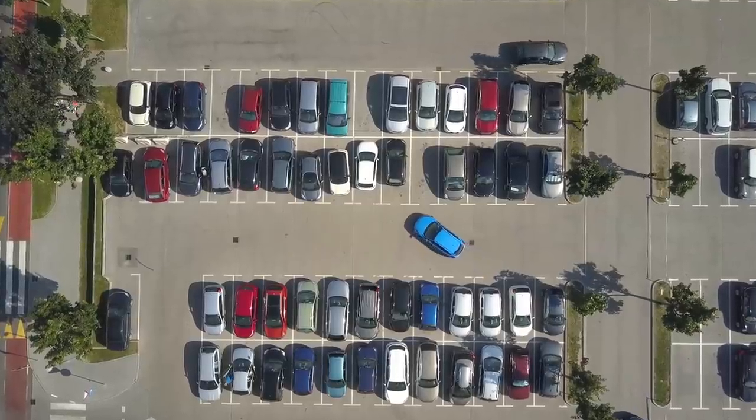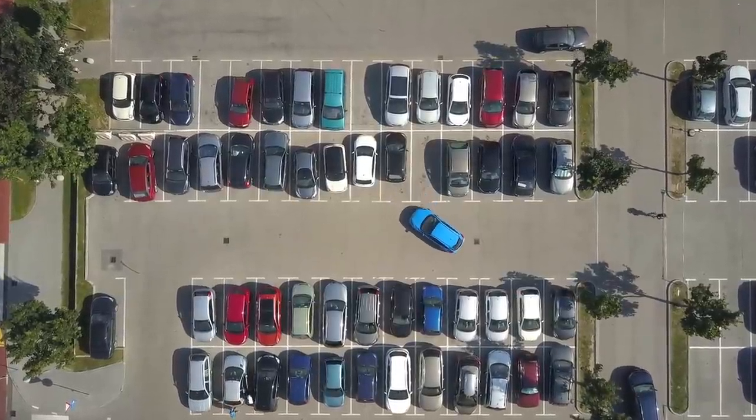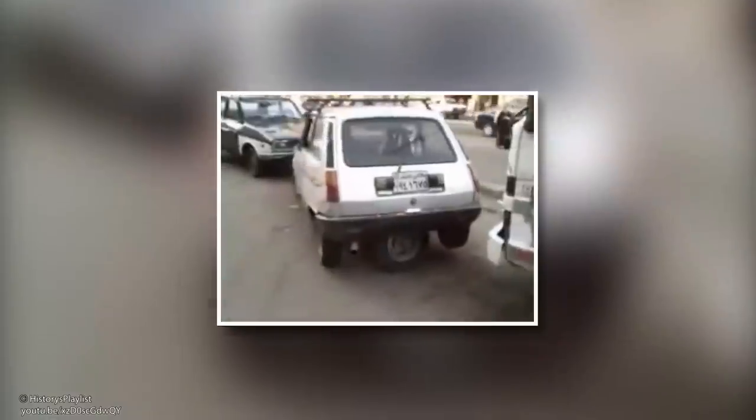For some reason, this genius car design never caught on in the U.S., but there are modern versions of it available in some countries, where I assume they have very limited parking space.